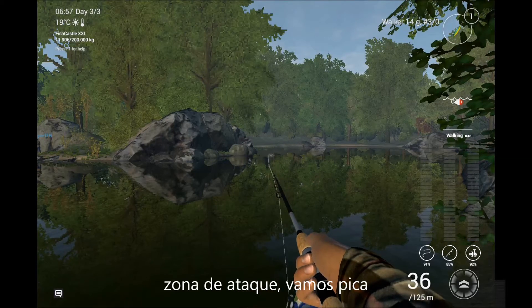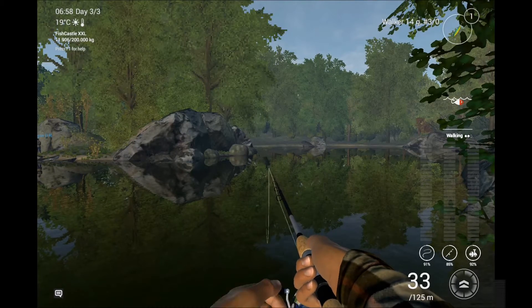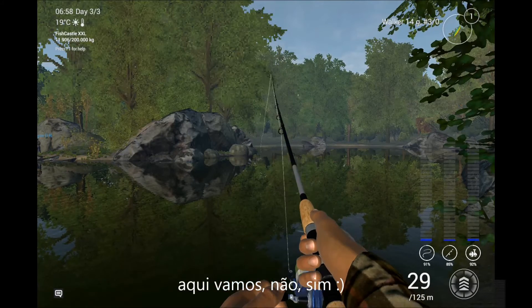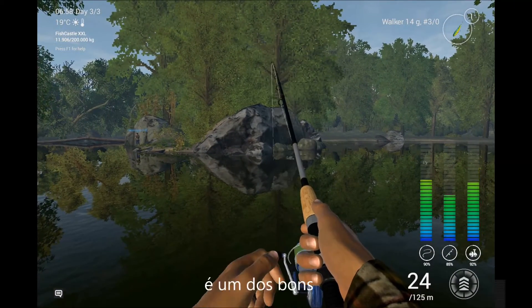Strike zone, come on boy. Two minutes left, here we go. It's a good one.